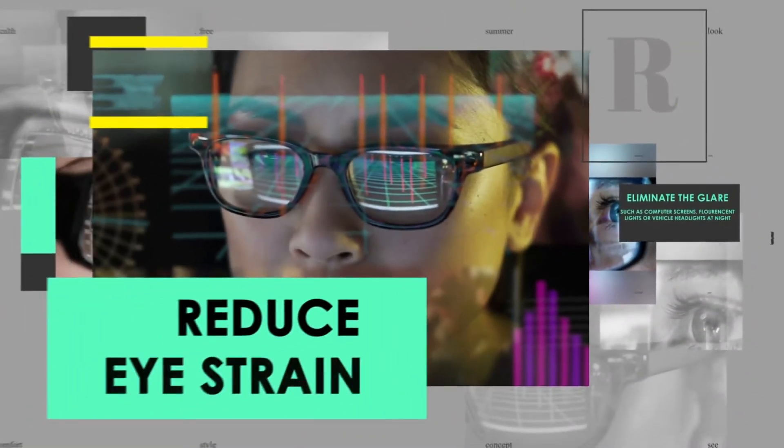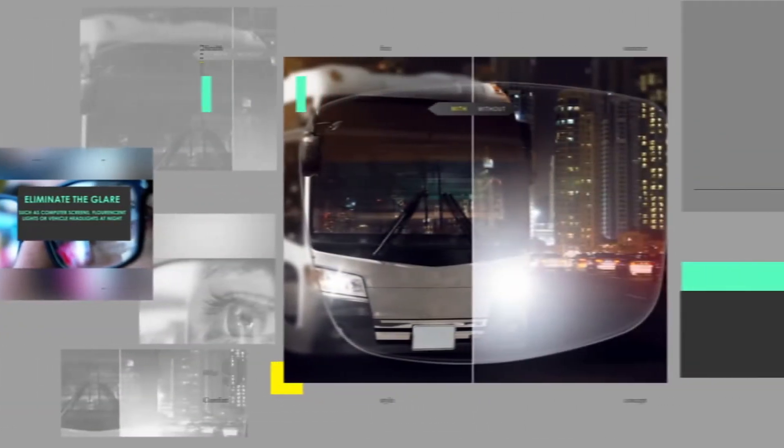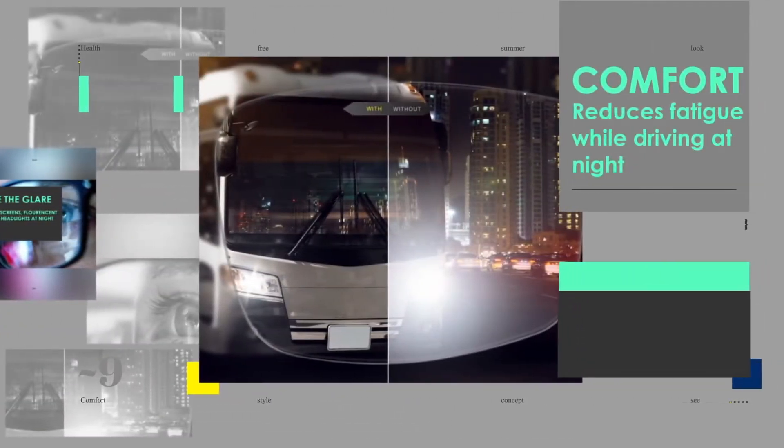Here at Mahdi Opticals, all our lenses include the anti-reflective coating. One of the benefits of the anti-reflective coating is to reduce eye strain and eye fatigue, thus making your eyes much more comfortable.